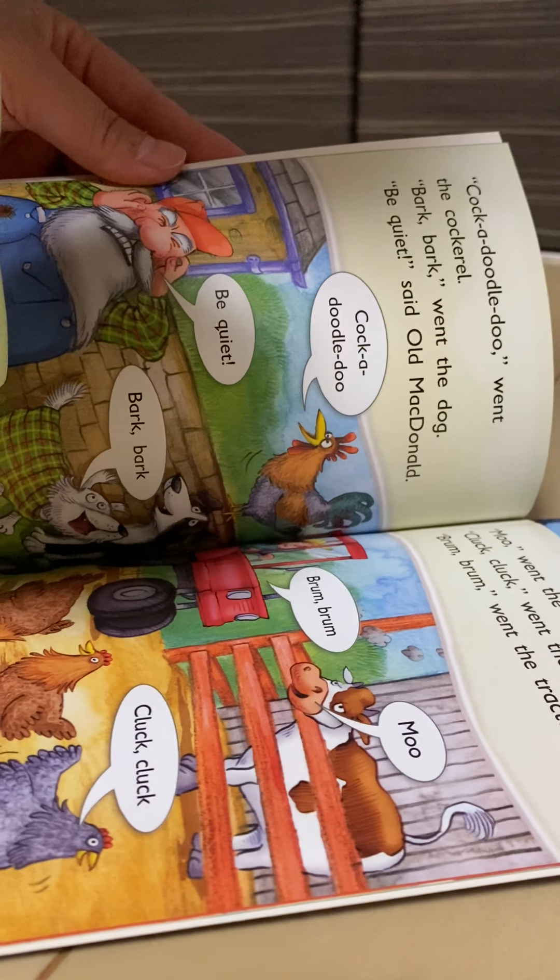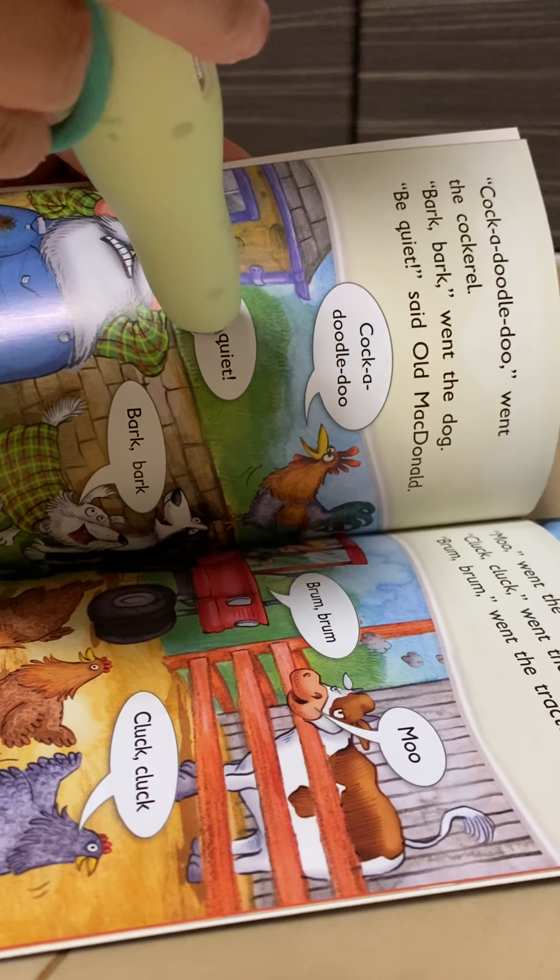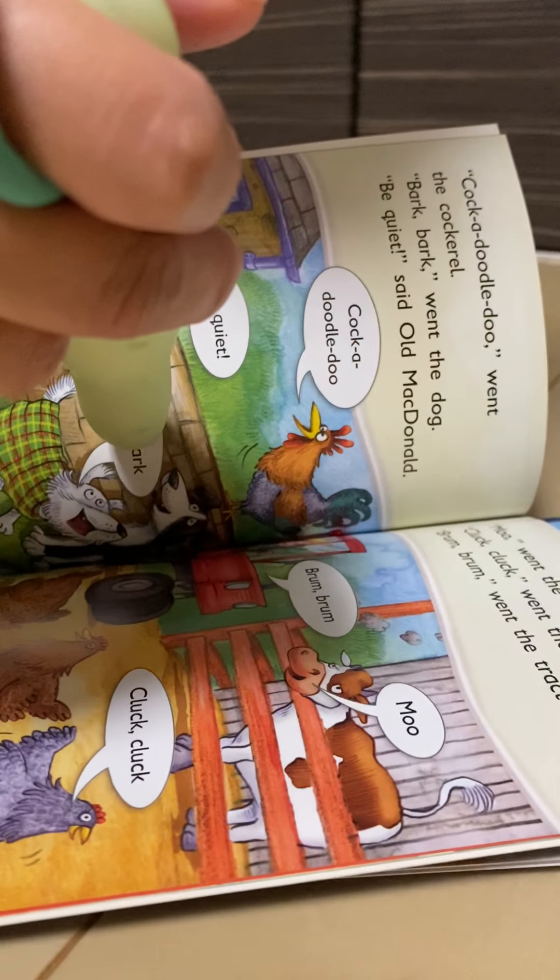The cow did not move. The cow did not move. The dog did not bark.